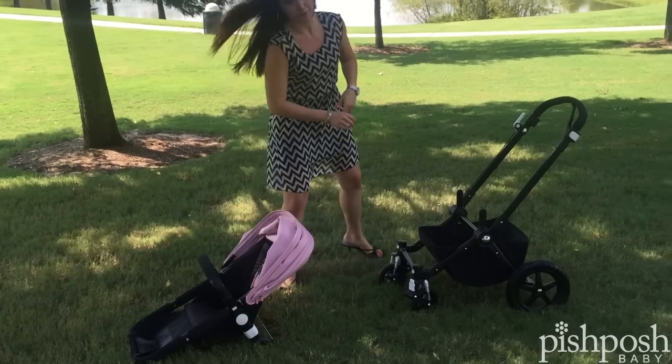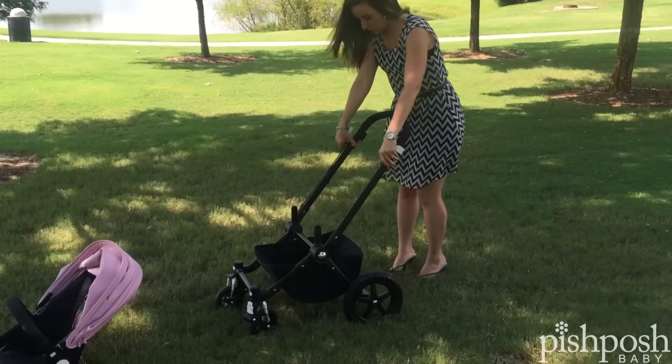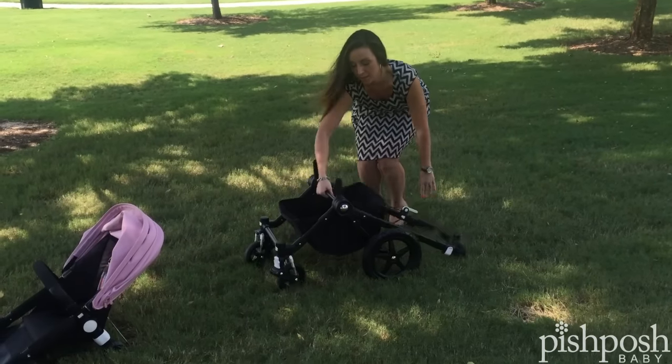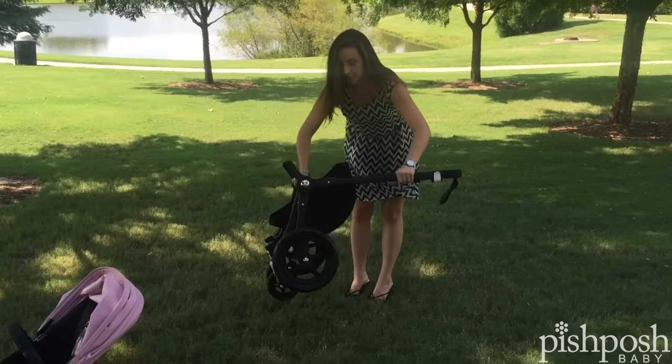So we'll switch this over and I'll show you the fold. As always, white touch points right here. You just push down and you're ready to go. Nice compact fold and easy to stand back up.